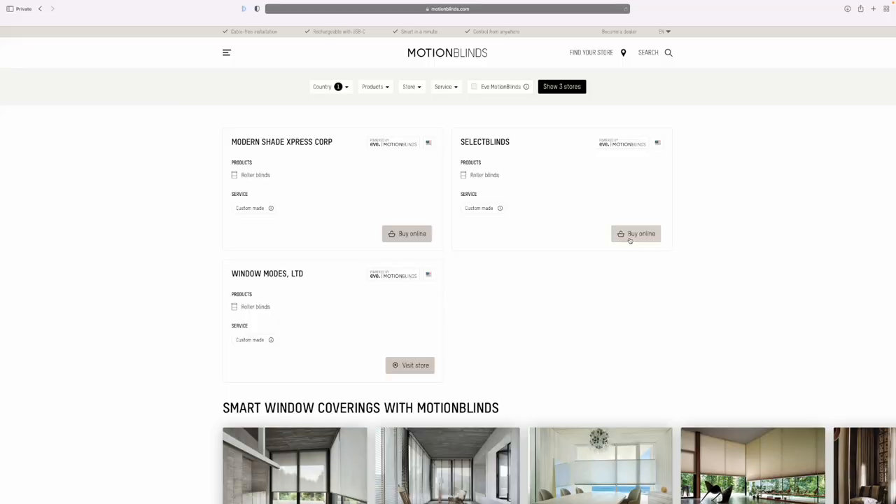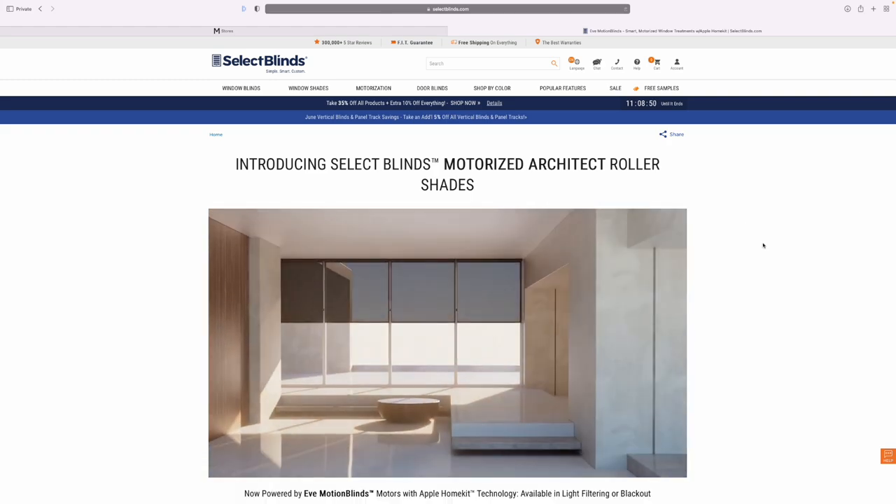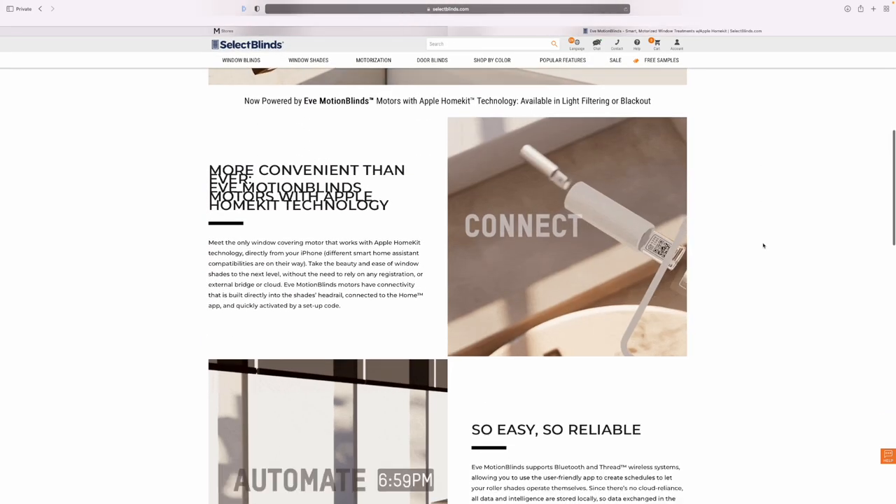I'll make sure to include a link in the description so you can check that out. Follow me on Instagram and Twitter and I'll share updates there as well. Depending on the retailer, the ordering process may vary, but your customization options should be similar. Right now it's just roller shades, but I expect more options to come over time.